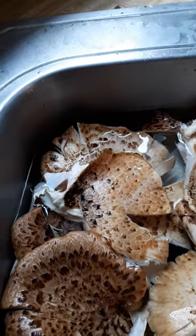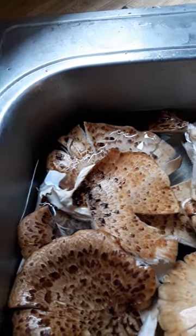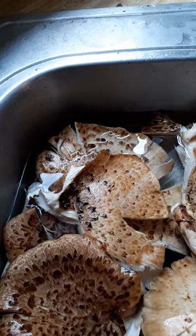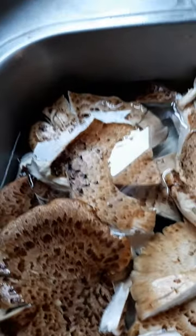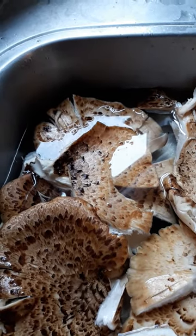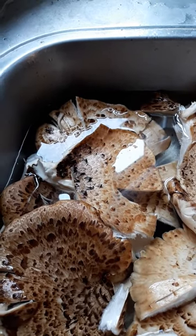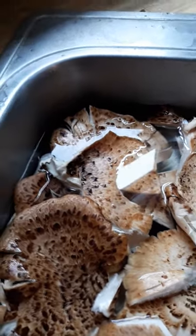There's not much mentioned on the health value, but all edible mushrooms are known for nutritional value and have low calories — but they're healthy calories. They're normally found in Europe or North America, but obviously they're found here in the Midwest, here in Iowa. It is an amazing edible.